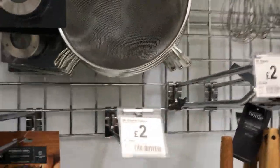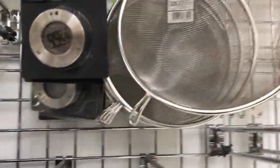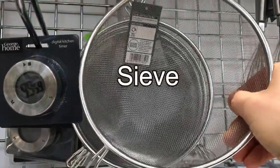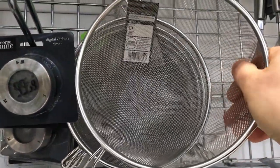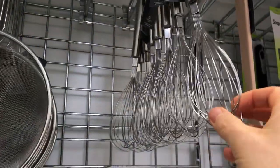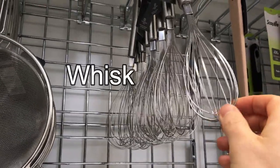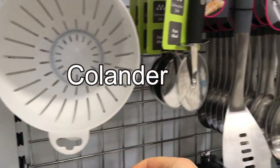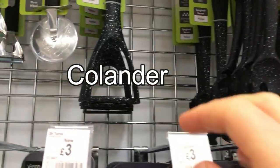We've got all different kinds of kitchen utensils. This one's a sieve — we use that for sieving flour or other food; you can see it's got a really thin mesh, and that's two pound fifty. You've got a whisk — that's a metal whisk for whisking cream and beating eggs — and there's a plastic one too. Then you've got a white plastic colander.